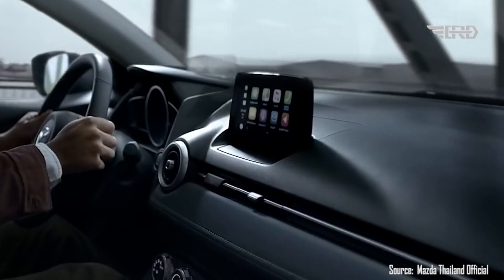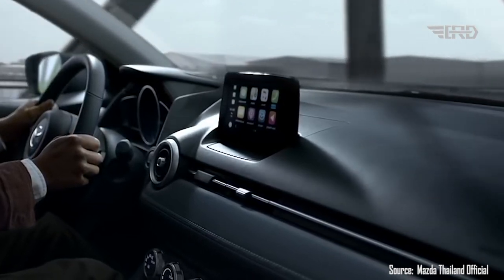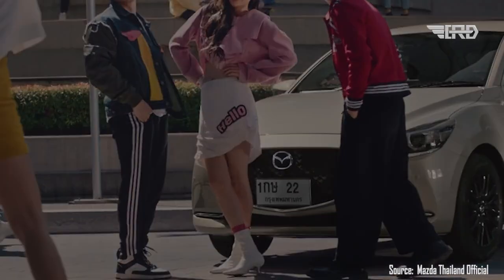The updated hatchback also includes wireless Apple CarPlay connectivity, a wireless phone charger, six-way power seats with a heating function, an automatic air conditioning system, and a leather-wrapped steering wheel, shift knob, and parking brake.